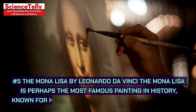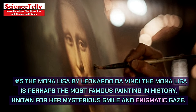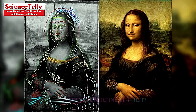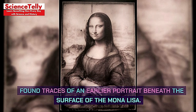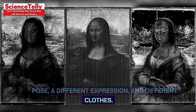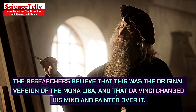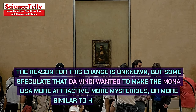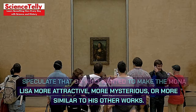Number 5: The Mona Lisa by Leonardo da Vinci. The Mona Lisa is perhaps the most famous painting in history, known for her mysterious smile and enigmatic gaze. But did you know that there is another painting hidden underneath her? Using infrared technology, researchers have found traces of an earlier portrait beneath the surface, showing a woman with a different pose, a different expression, and different clothes. The researchers believe this was the original version, and that da Vinci changed his mind and painted over it. Some speculate he wanted to make the Mona Lisa more attractive, more mysterious, or more similar to his other works.